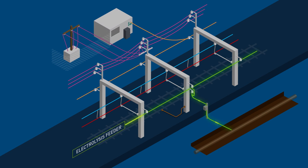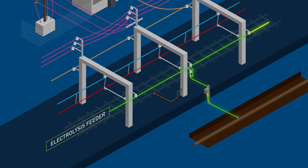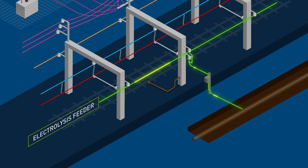The electrolysis feeder often runs along the outside of the structures and is used to mitigate the corrosive effect of stray DC current on underground metallic structures, such as gas and water pipes, and provides a safe return path to the substation. This wire must be treated in the same way you treat a live conductor.